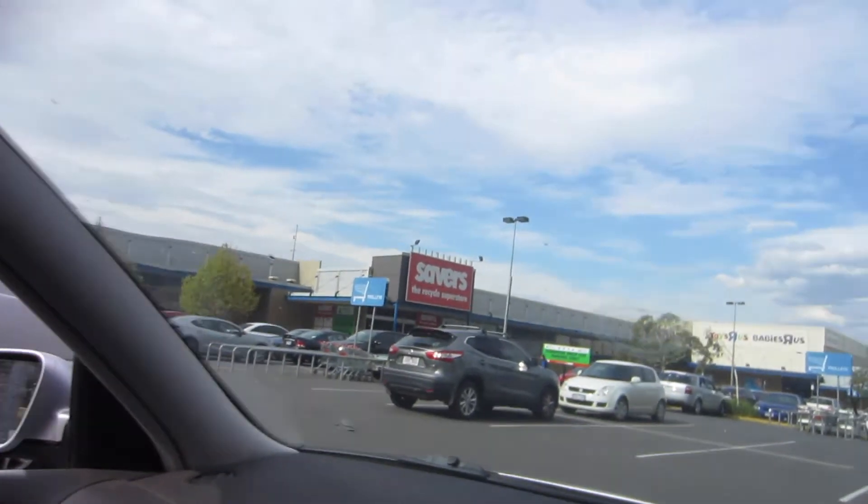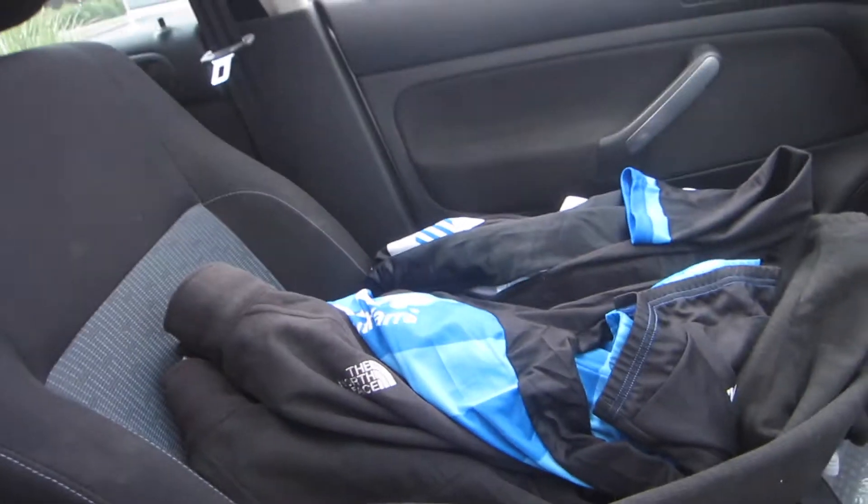Alright guys, so if you know me, I had to pass by the Savers while I was running a few errands. I still have a few more errands to run, but before I do that, I'm going to show you guys what I picked up from the good old Savers. I hit this one up like almost every single day, and luckily I passed by today because I picked up some really cool stuff.